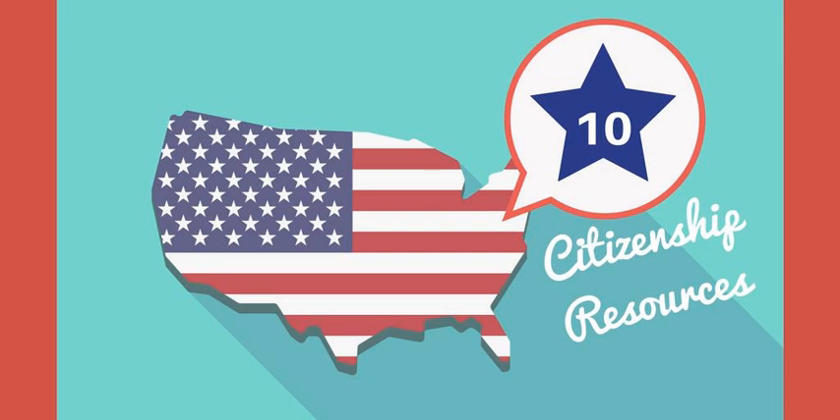Number 8. USA Learns Citizenship. USA Learns has a free online citizenship course to help you prepare for your naturalization interview. Teachers can create their own classes and keep track of their students' progress. The course has four units: Unit 1, Steps to Becoming a U.S. Citizen; Unit 2, N-400 Interview Practice; Unit 3, Civics Reading and Writing Practice; Unit 4, Your Interview and New Citizenship.